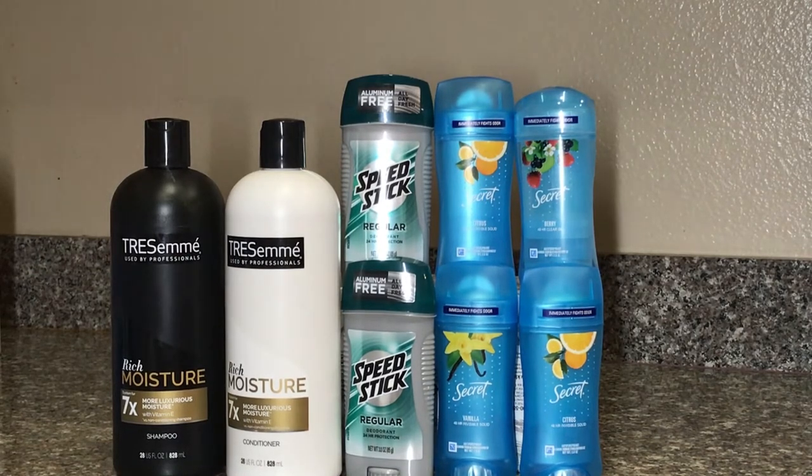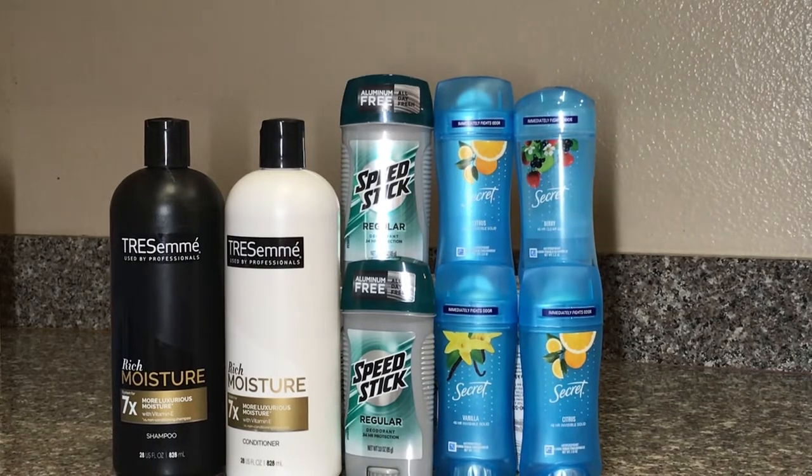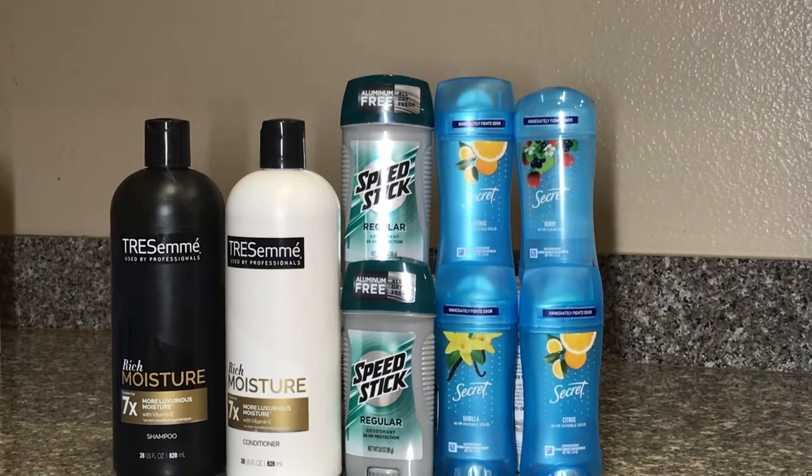For the Secret deodorant, this week it's buy four get ten dollars back. If your store also accepts expired coupons, you can use the ones from P&G — I have two of those buy-one-get-one-free, and it's $5.99 off. For this whole transaction I used a $10 ExtraCare Bucks, paid $1.02 out of pocket, and got $10 back — $10 for the Secret deodorant, $2 for the Speed Stick, and $2 for the Trisomy.